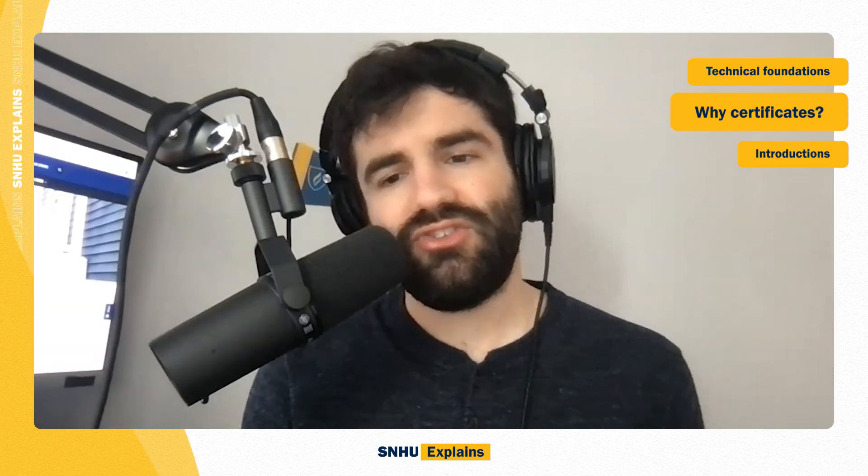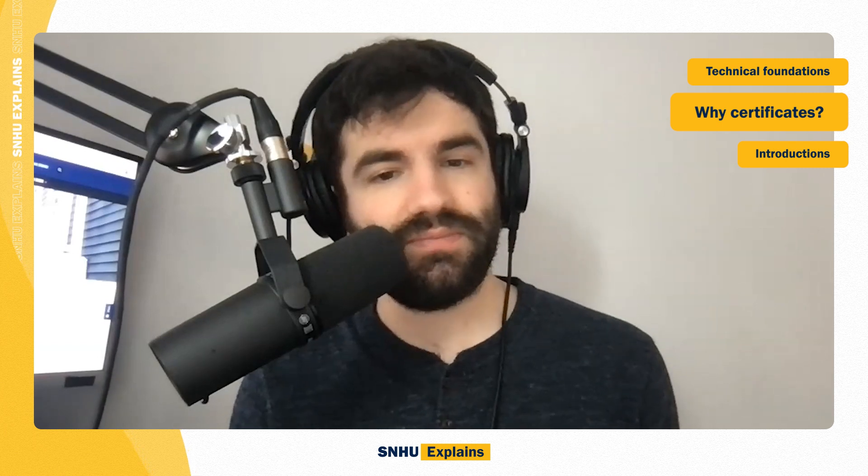What important technical foundations can you gain across the certificate's six courses? The certificate is really designed to provide students with foundational knowledge in information technology, which is very influential to the practice of cybersecurity. So they learn the basics of information systems, operating systems, and computer networks. And then with that foundation, we move into cybersecurity concepts — things like fundamental security design principles, the different types of risk or threats that affect organizations, as well as general concepts for how to protect technological assets or people in an organization.